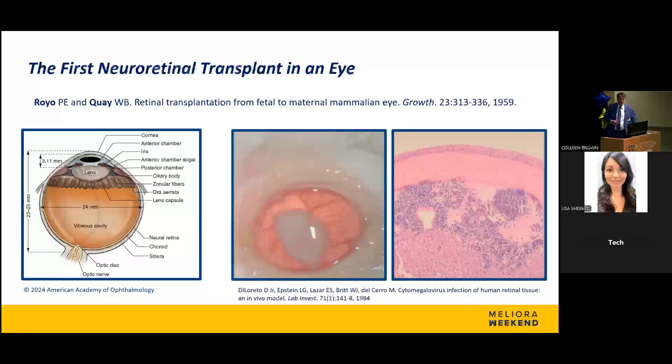This story dates back to 1959, where the first neural retinal transplant was performed by a group called Royal and Quay. I'm showing here a cartoon of the eye so everybody's on the same page. This little black ball represents a white mass that sits in the anterior chamber, which is between the cornea and the lens in the very front part of the eye, and that was the first type of transplant ever performed.